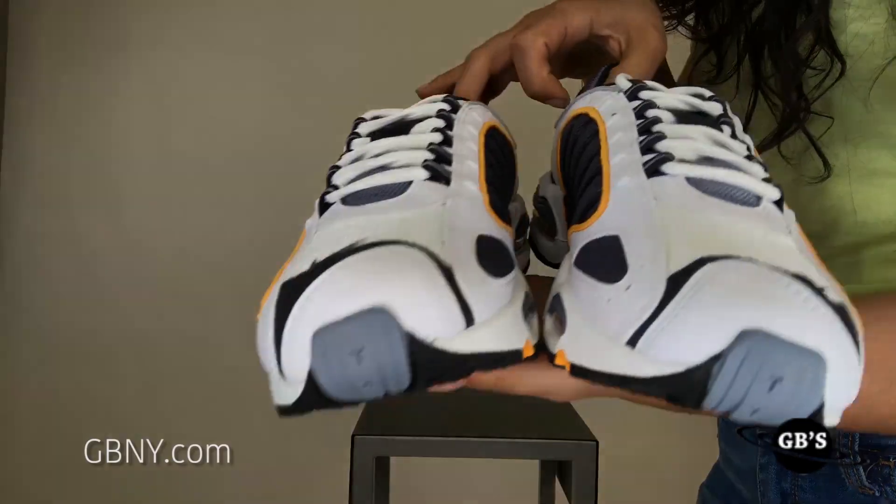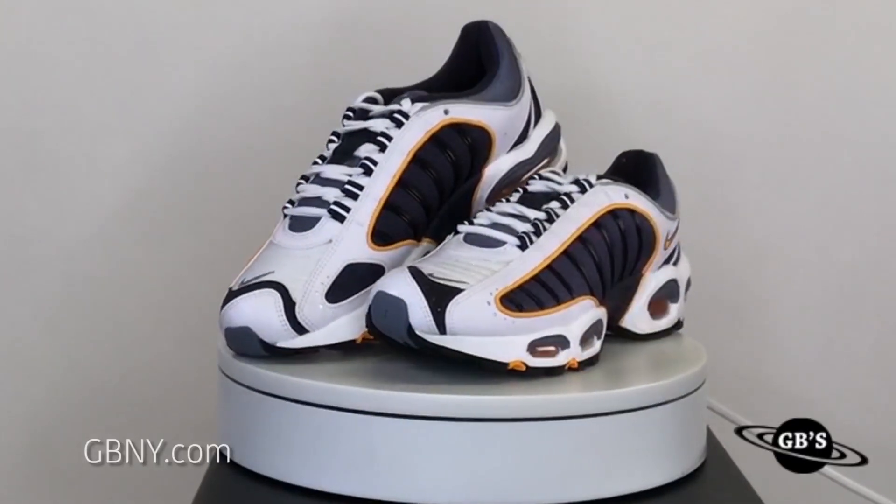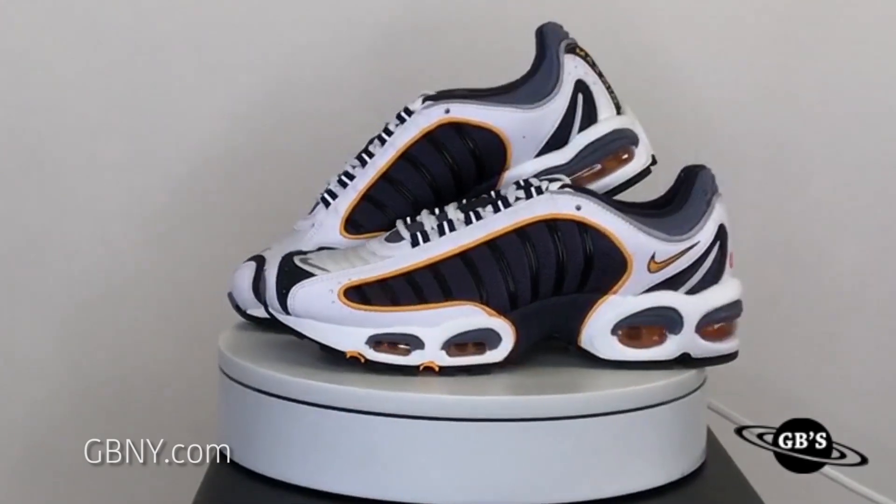You can cop yours at GBNY.com. You can also call 1-877-746-7427 or just DM us right here at GBNY and we'll help you out.